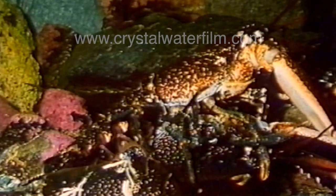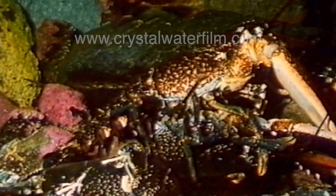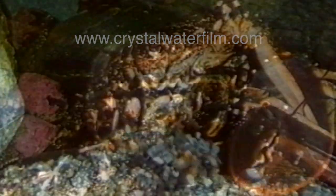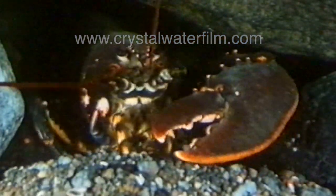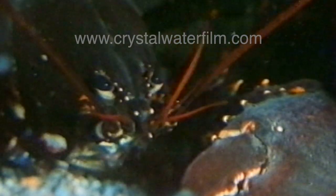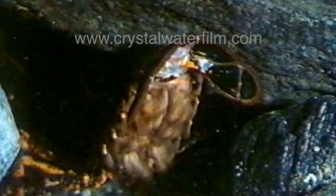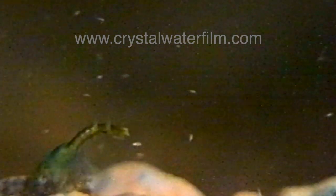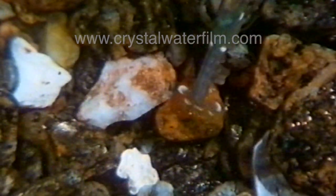She fastens the eggs under her tail. It takes up to two years for the young lobsters to hatch. When the time has come, at twilight the hatching begins. They drift as plankton for at least four weeks.